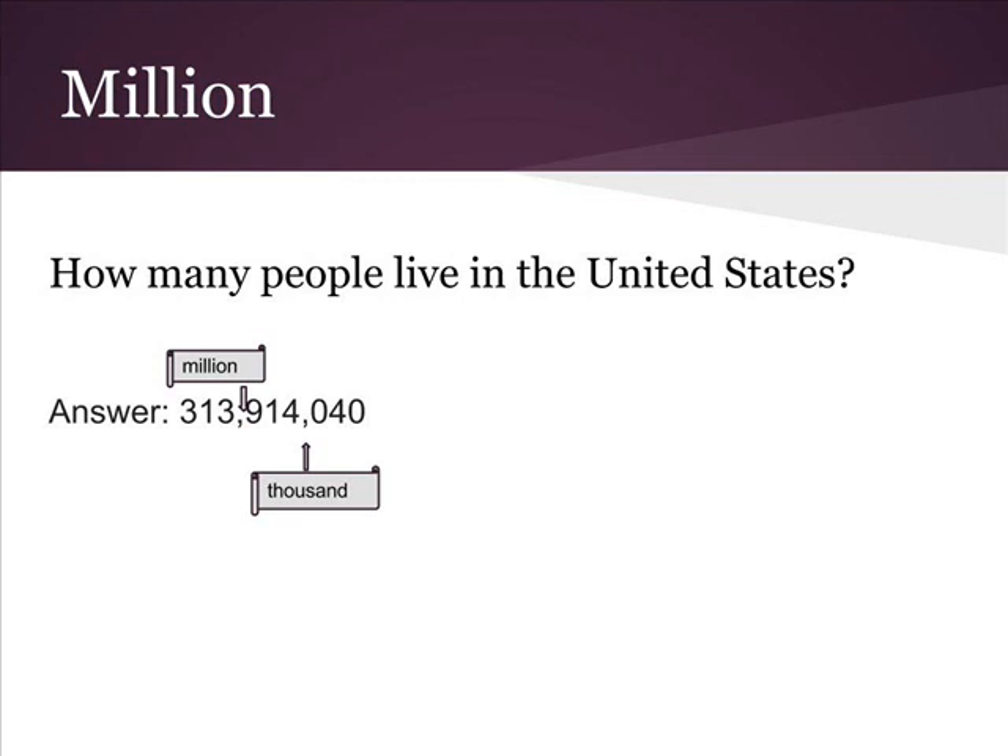And finally: forty. How many people live in the United States? Three hundred thirteen million, nine hundred fourteen thousand, forty people.